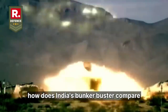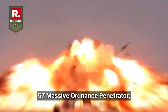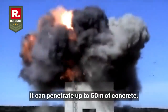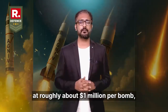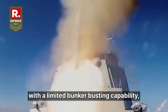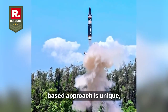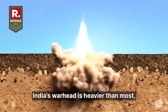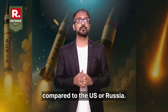How does India's bunker buster compare to the big players? The United States uses the GBU-57 Massive Ordnance Penetrator, a 13.6-ton bomb delivered by B-2 bombers, costing about $3.5 million per unit, capable of penetrating up to 60 meters of concrete. Russia's KAB-1500L can penetrate 20 meters at roughly $1 million per bomb, deployed via aircraft. China's YJ-21 hypersonic missile with limited bunker-busting capability costs an estimated $2.2 to $3 million. India's missile-based approach is unique, offering flexibility over air-delivered systems and avoiding the need for costly bombers. However, India's warhead is heavier than most, which enhances destructive potential but reduces range compared to the US or Russia.